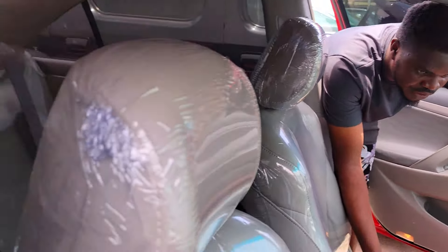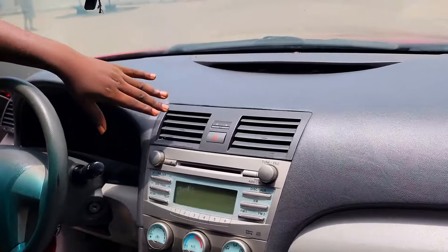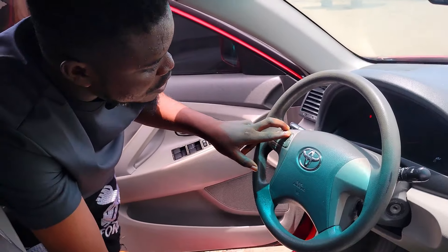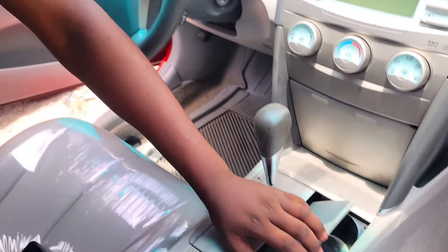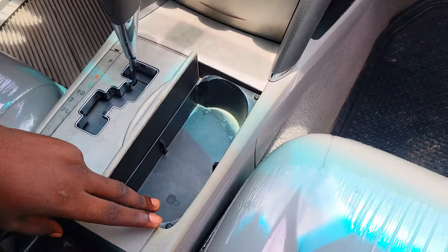This is a foreign used Toyota Corolla 2014 model and this car is going for 14 million, negotiable. Watch this video till the end, make a choice and call the phone number inside this video to contact the dealer for inquiries and negotiation. For more interesting videos like this, like, share, follow us and subscribe to our YouTube channel.